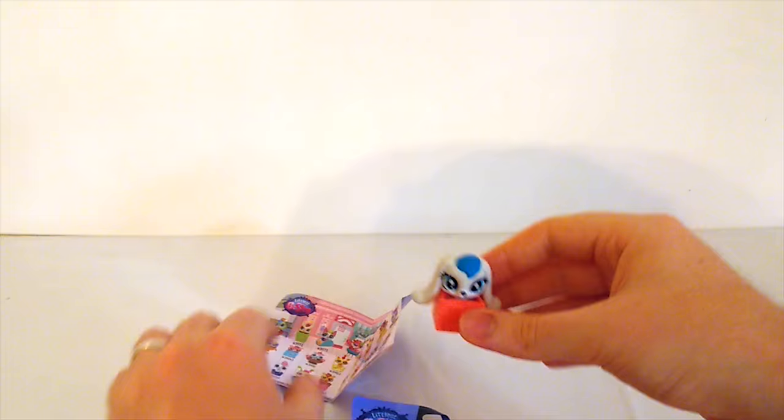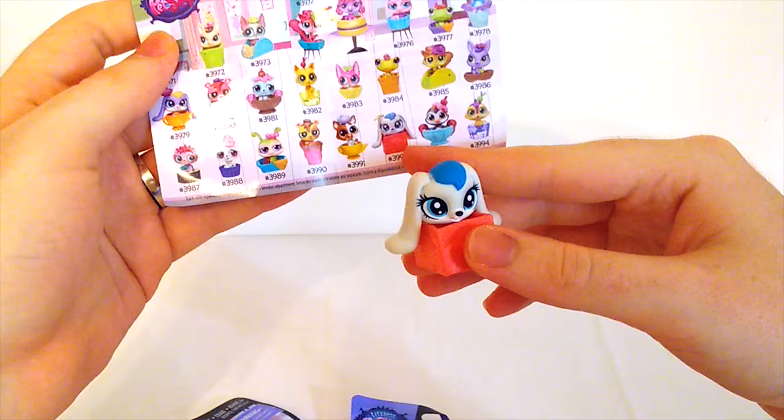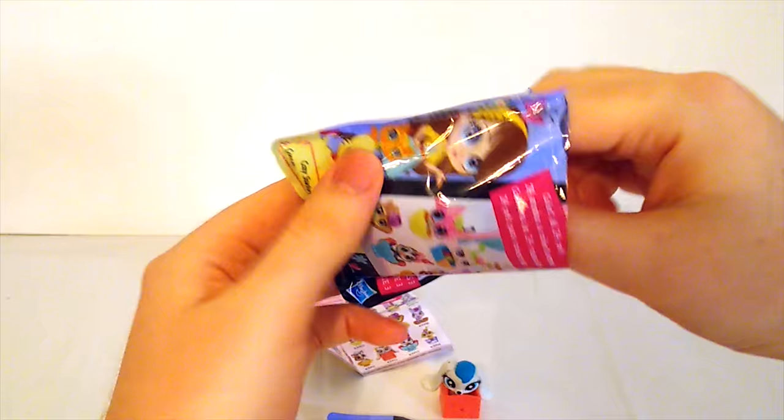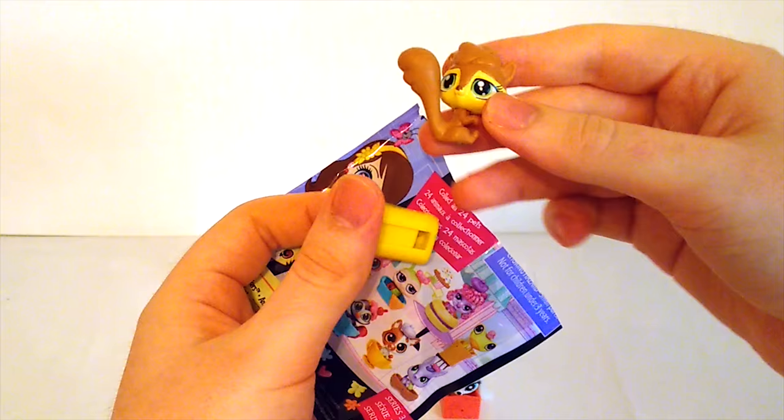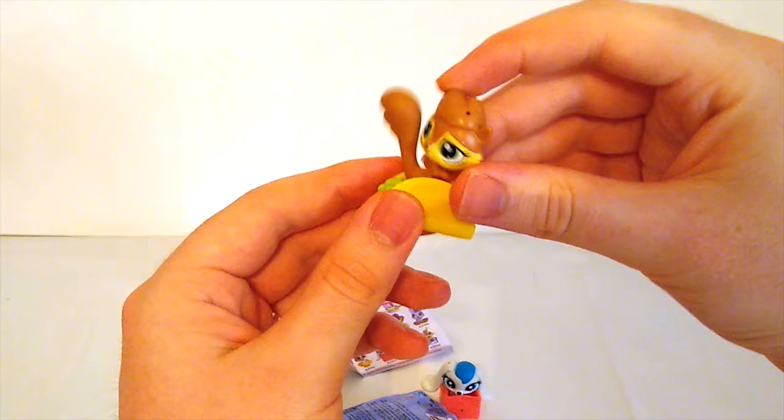Can we find her on this list? Oh yeah, she's right there. Let's see who's in the other packs. Who do you think will be in this one? I think I want it to be a penguin — but a squirrel is fine too. What a cute little squirrel! She has a big bushy tail and a taco to sit in. That's silly.